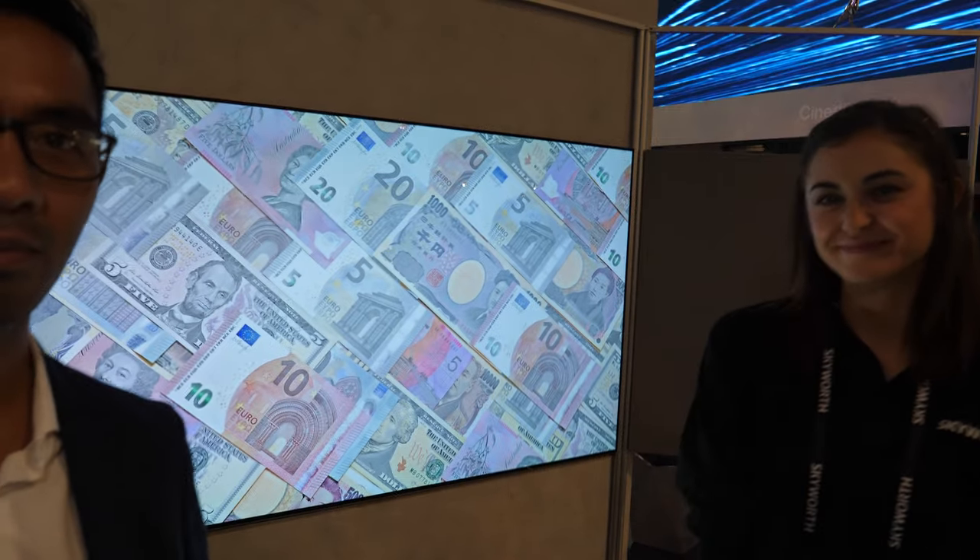Here's an 8K OLED right here at CES 2019. Hi, I'm Olivia. So you have 8K? Yes, 8K OLED technology.